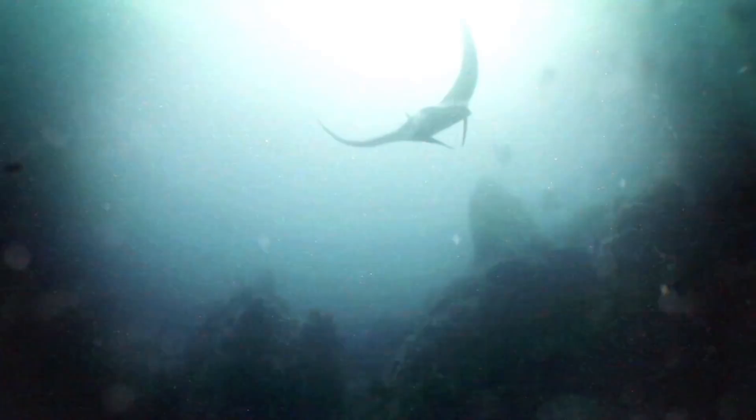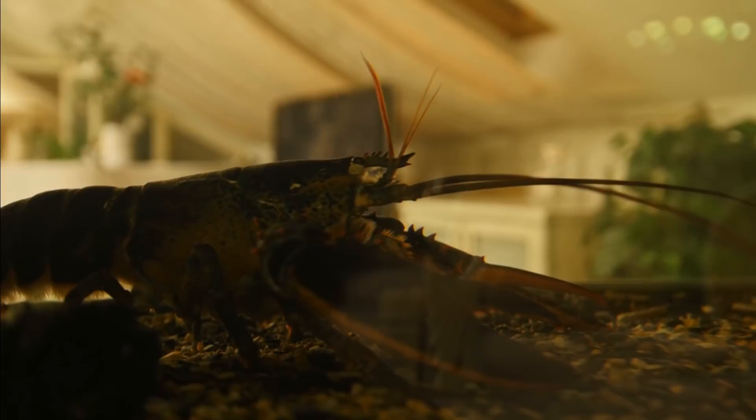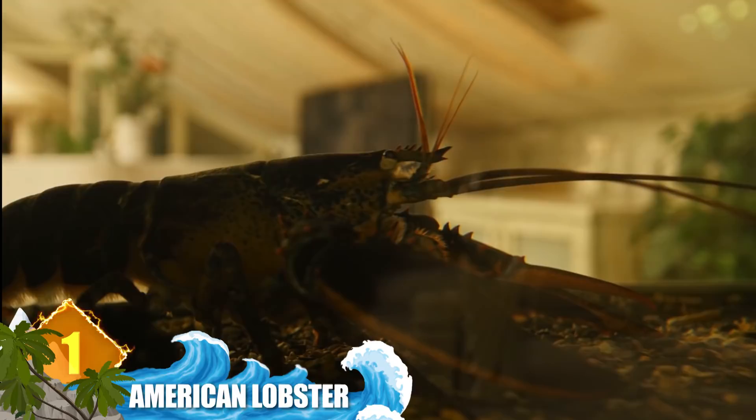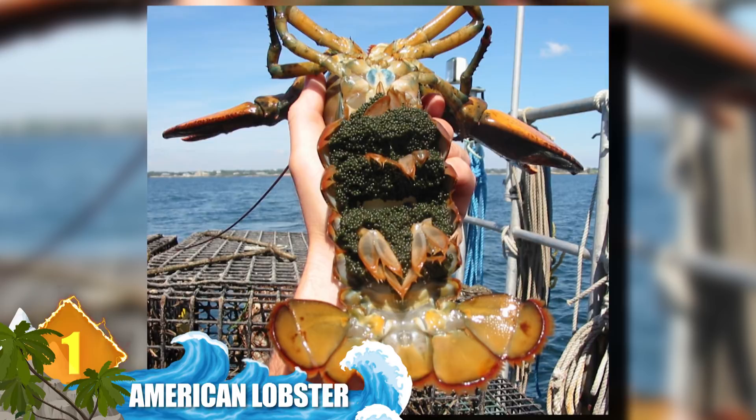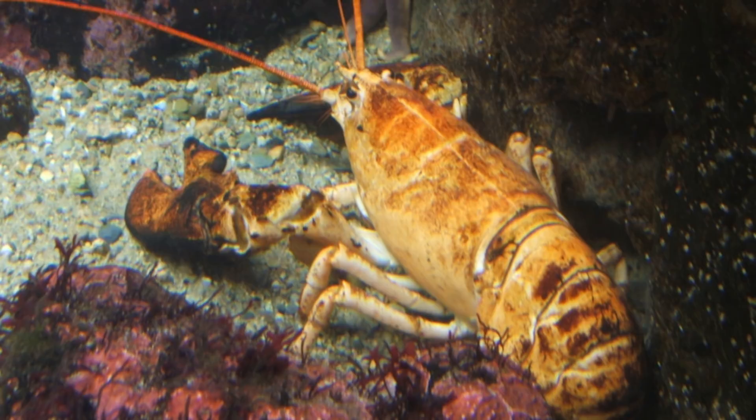1. American Lobster. This animal is found along the coast of North America from Labrador in Canada to New Jersey, and it lays claim to a couple of world titles. With a body length surpassing 25 inches and a mass of around 44 pounds, this is both the world's heaviest crustacean and the heaviest extant arthropod species. While they normally range in color from bluish-green to greenish-brown, the species can be affected by genetic mutations that produce some unusual color variations, including specimens that are blue, yellow, and even black and orange.